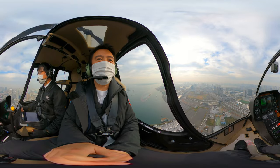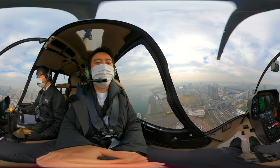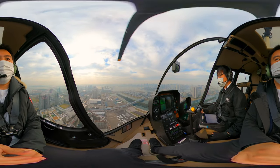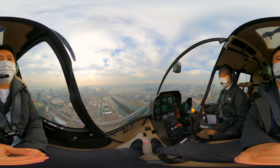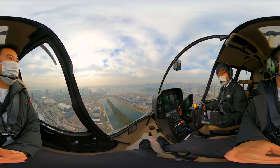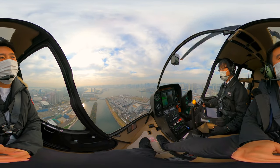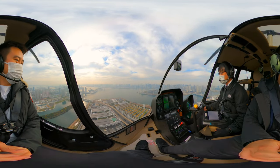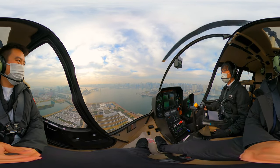For access, the closest station is Shin Kiba Station. Shin Kiba Station can be reached by JR Keiyo Line, Tokyo Metro Yurakucho Line, and Rinkai Line. Tokyo Heliport is a 5-minute taxi or bus ride from Shin Kiba Station. I took a taxi because it is most convenient — you don't want to miss your flight.